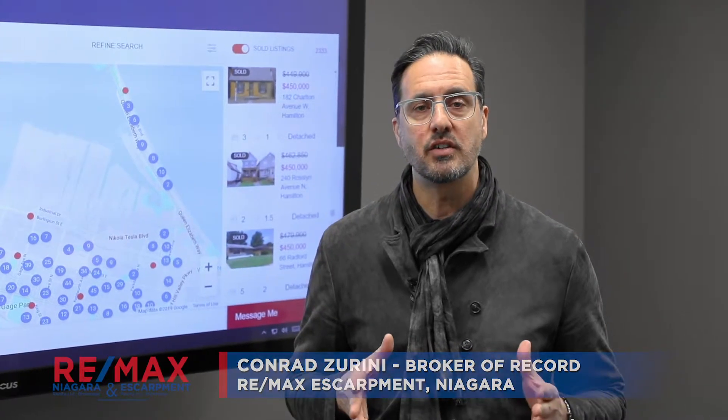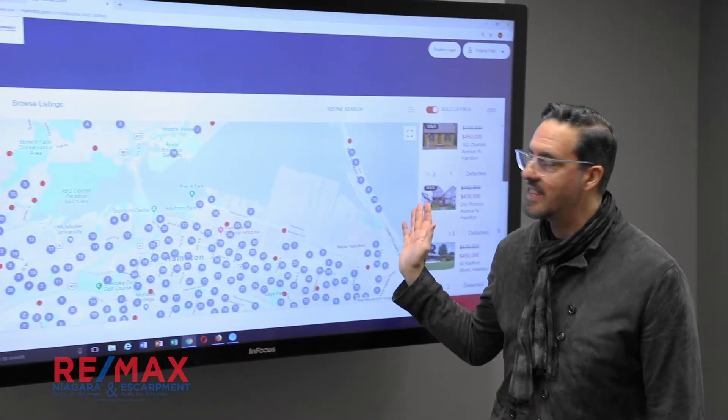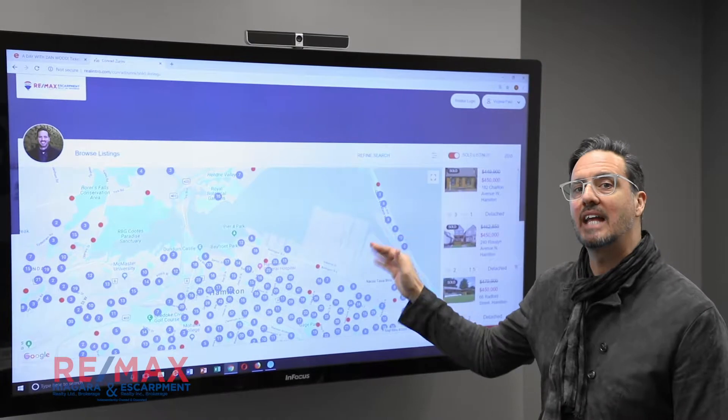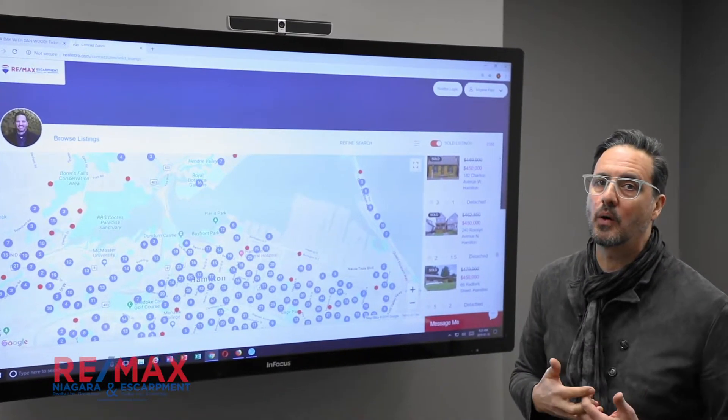Hi, it's Conrad Zirini from RE-MAX Escarpment. I just want to talk about something that we're one of the first companies to launch to our individual agents. What we've done here is we've created a way that our consumers — our RE-MAX Escarpment and Niagara consumers — can search sold properties in their neighborhoods. So it fits in with what we're all about.